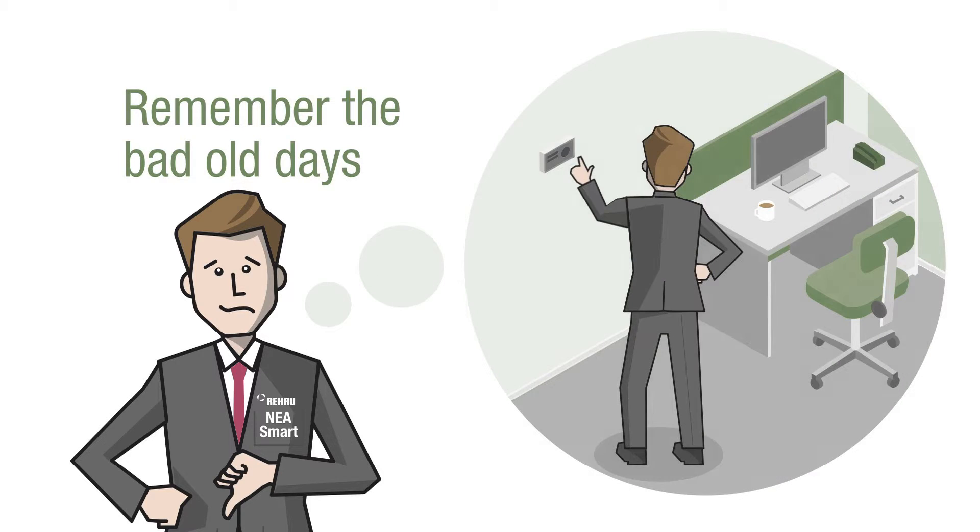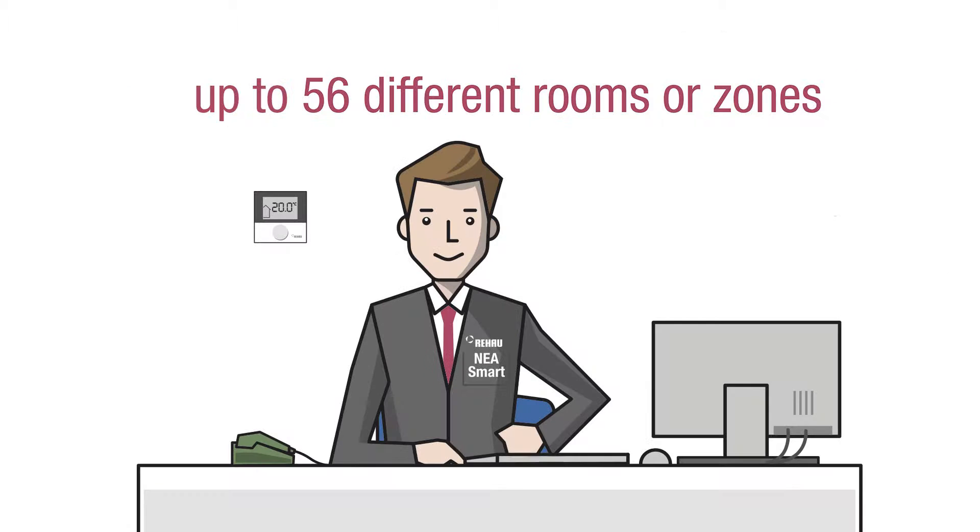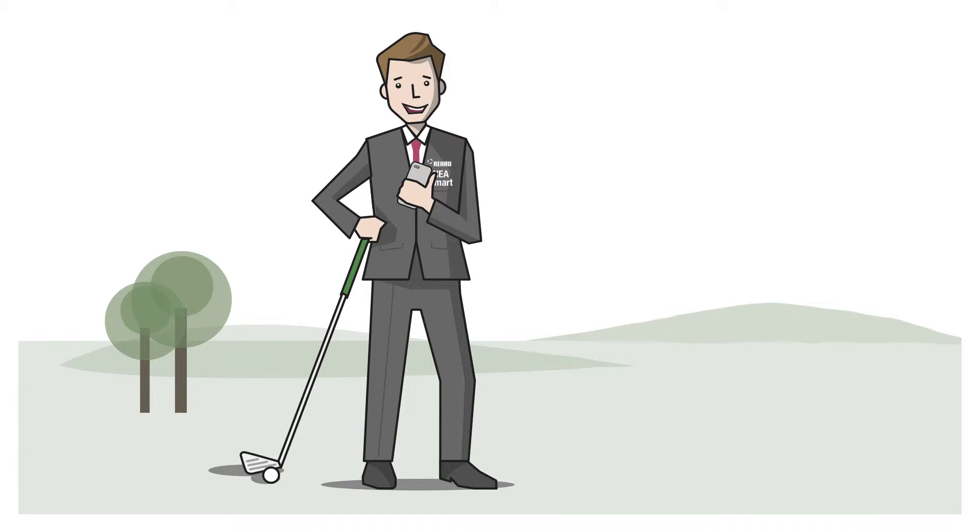Bob remembers the days when he had to go to each office in his building and individually adjust the temperature. But now, happily in his own office, Bob can control each individual room temperature from his PC, with the possibility of controlling up to 56 different rooms. In fact, Bob can control his office room temperatures from anywhere, at any time, from his iPhone.